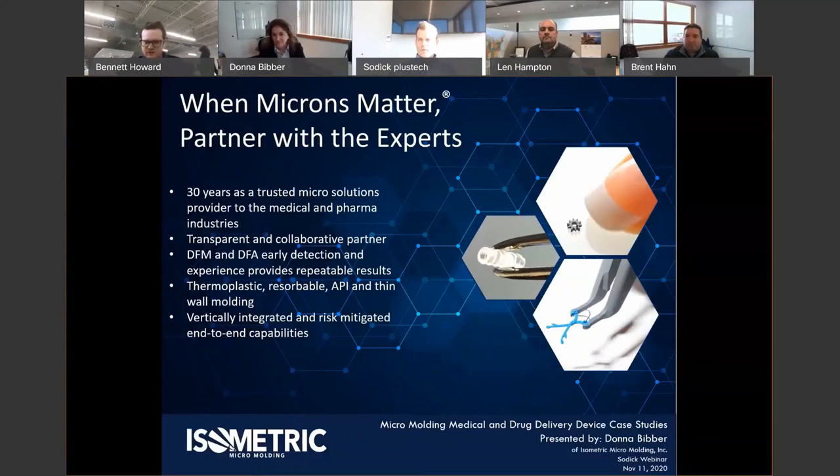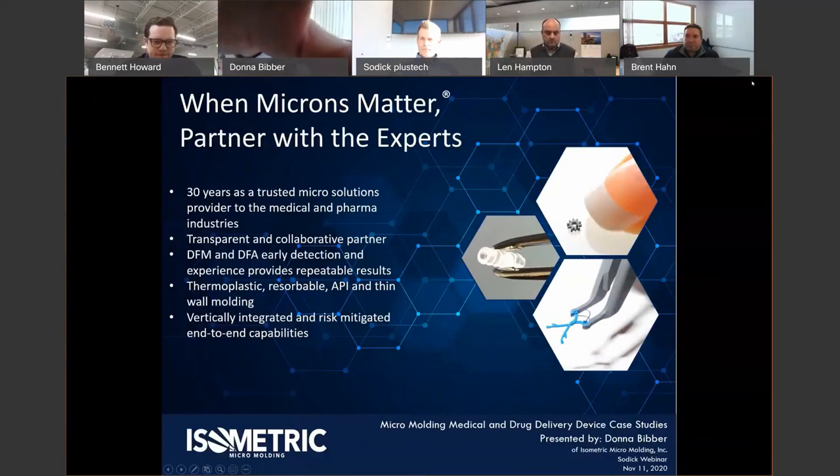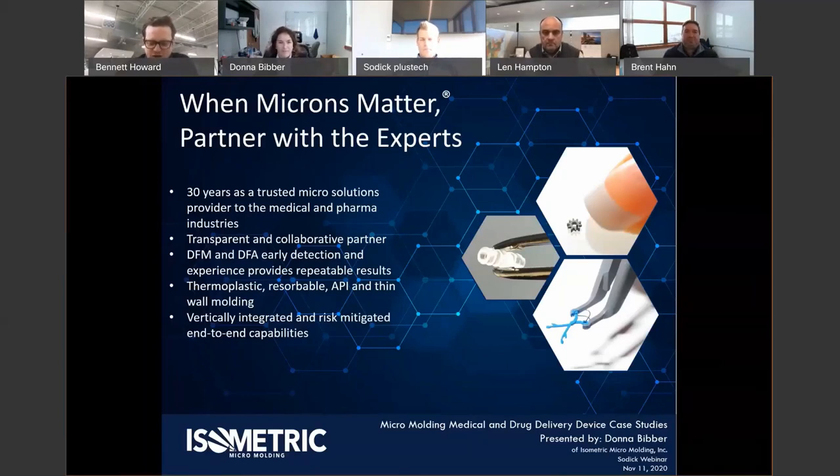We got quite a few joined here. Thanks everybody for registering and signing on. Really excited about what we got planned today. This is actually our 11th Sotic and Friends webinar series on 11/11 at 1 o'clock. Really excited to have Donna and Brent here from Isometric Micro Molding. I wanted to give a quick shout out — Len Hampton, our Sotic national sales manager, sponsored this whole webinar series. My name is Bennett, I'm in sales for Sotic covering Minnesota, including Isometric.